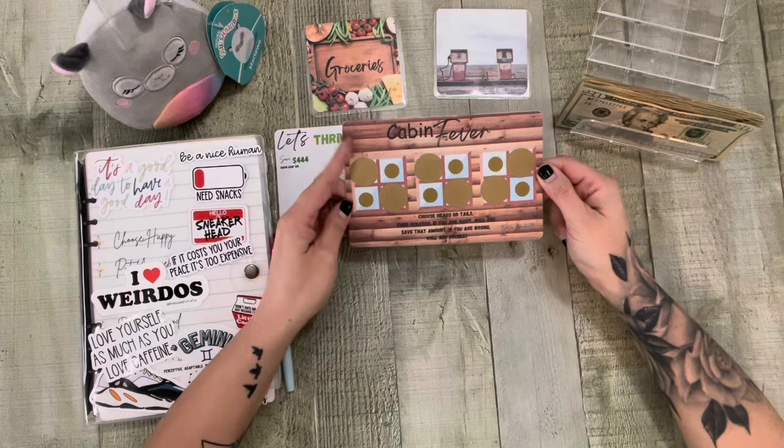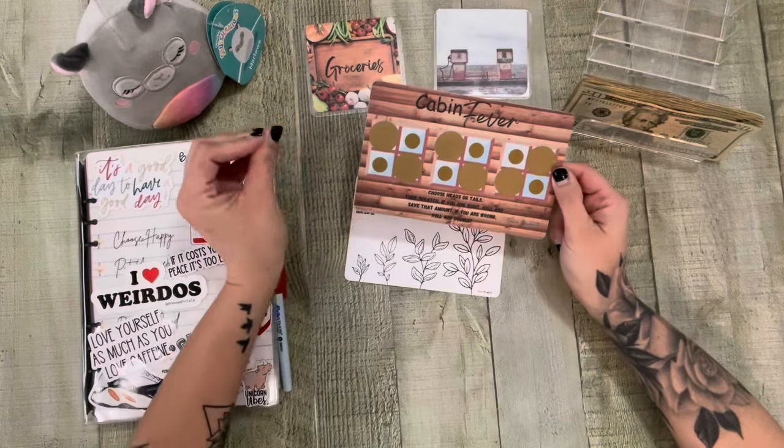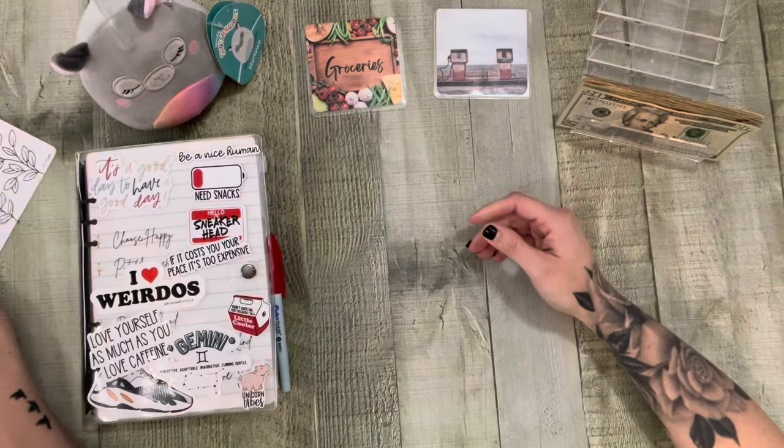I really enjoyed making this one. This is also available in my shop. And don't forget, friends, 30% off until the end of the month. I'm going to put those off to the side.